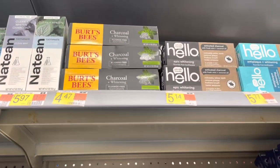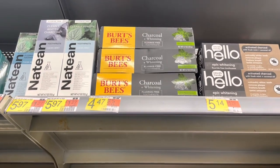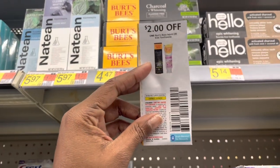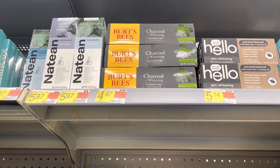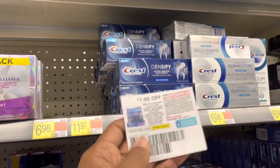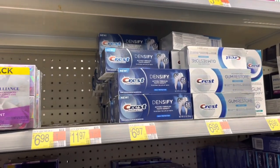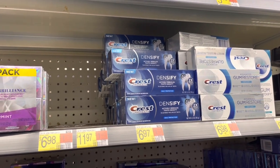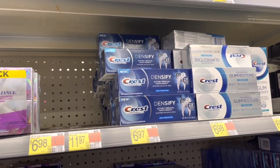We're going to pick up a couple more toothpaste items. I'm going to pick up this Burt's Bees at $4.47 — we're going to use this $2 coupon in the October P&G and we're going to get $2 back for it on Ibotta, making it just $0.47. I'm going to pick up this Crest Densify at $6.97 and use this dollar coupon in the October P&G. Plus it's attaching to two rebates on Ibotta, one for $2.50 and another for $3, making this just $0.47 after the coupon and rebates. This is a really good deal on oral care this week.